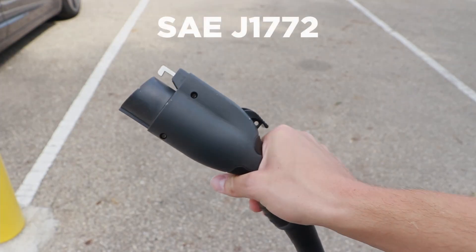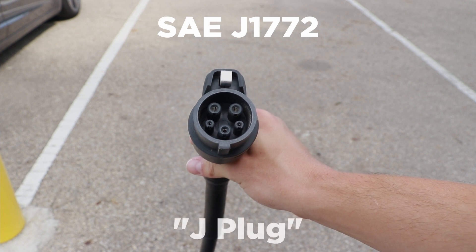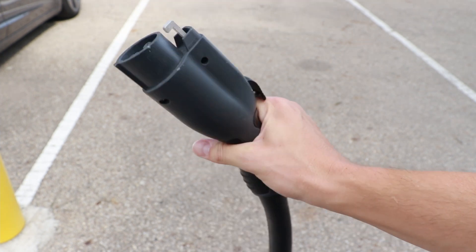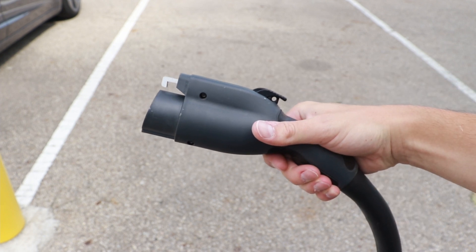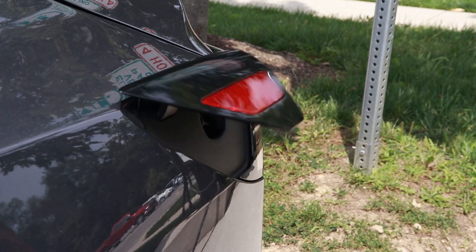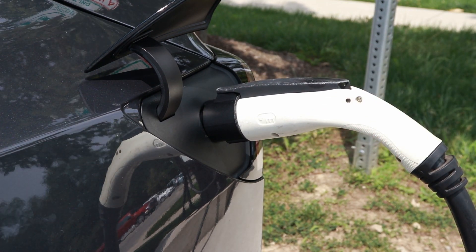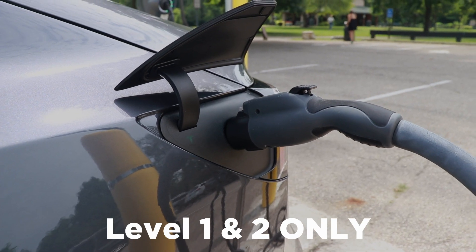Outside of charging levels and speeds, there are also different plug types you should probably be familiar with if you're looking to switch to an EV. There are really only three main plug types, and all you really need to know is what's going to work with your car — you don't need to be an expert on all of them. The most common is the SAE J1772, usually called a J-plug. You can see an accompanying port on just about every car except Teslas. Tesla cars do include a little adapter that allows you to use these stations. The only problem with this plug type is that it cannot handle DC fast charging — it is limited to levels one and two.